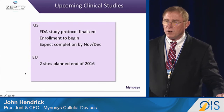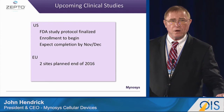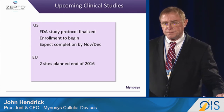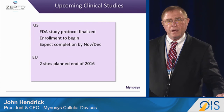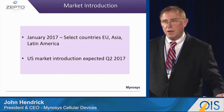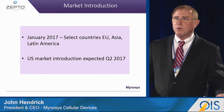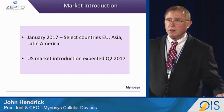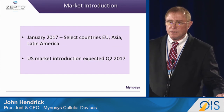We've already started an FDA study — we started it three weeks ago. We expect to finish it by the November-December timeframe. We also have two sites planned in Germany. We do have CE Mark. We're going to start marketing the product in selected countries in Europe, Asia, and South America. And we do expect to have the market, hopefully, in the second quarter of 2017.